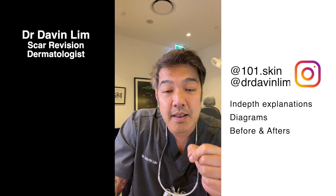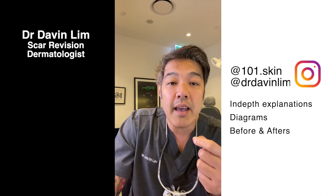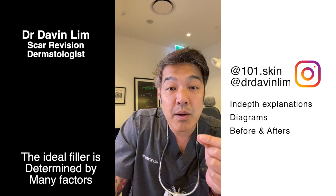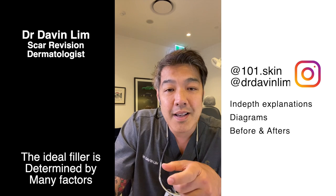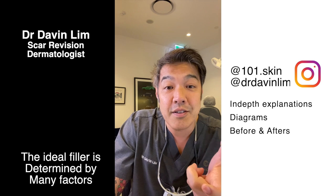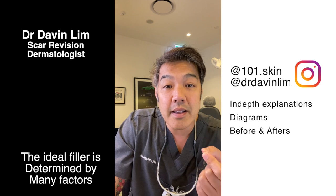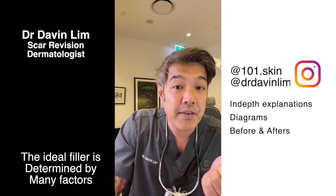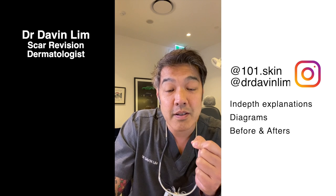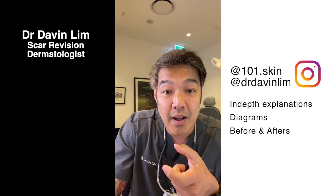Some dermal fillers — things like Sculptra, which is poly-L-lactic acid, and Radiesse, which is calcium hydroxyapatite — work not only by volume replacement but also by stimulating your fibroblasts to lay down tissue, and that may take anywhere between two to six months for optimal results. In the US you also have fillers like Bellafill, but you need to discuss that with your dermatologist or plastic surgeon, as this is on a case-by-case basis.